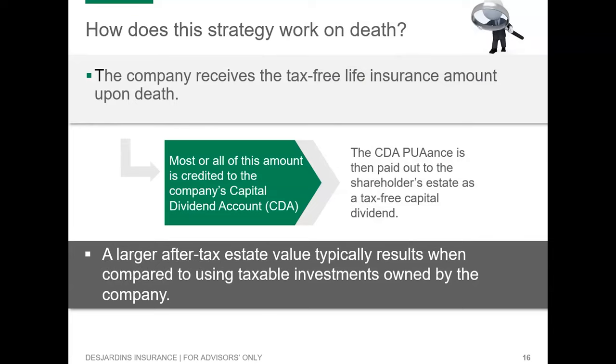The increase in the cash value of the policy is tax-advantaged, within the limits of tax laws. The strategy maximizes the transfer of assets. A larger after-tax estate value typically results when compared to using taxable investments owned by the company. The key thing for your client to understand is how taking money they invest in the business and putting it into a life policy affects both estate planning and tax planning.